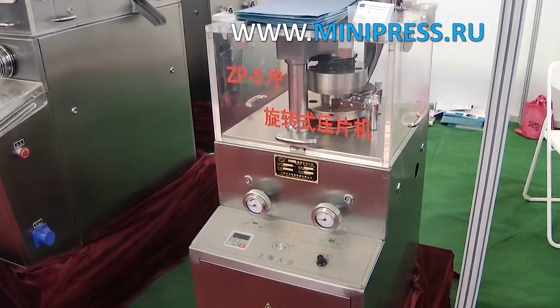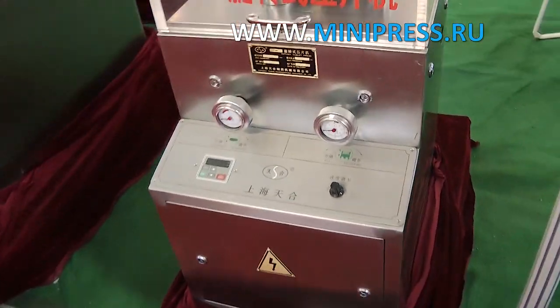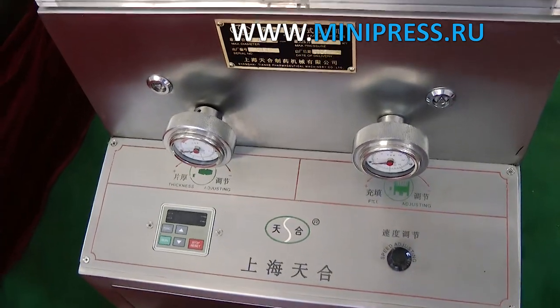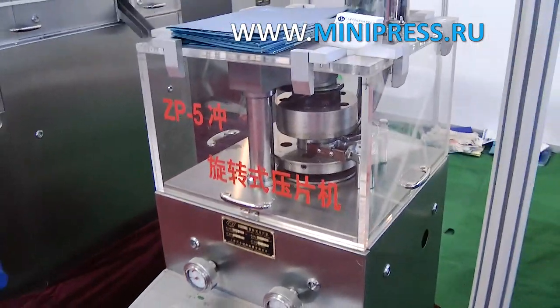The tablet press arrived in two months. The machine has an electric motor as well as a debugging wheel with a handle. The powder is fed from the hopper through a feeder. As the press rotor rotates, the powder is fed inside the matrix where it is pressed, and then the finished tablet is pushed to the surface. There is a control unit on the body of the press.